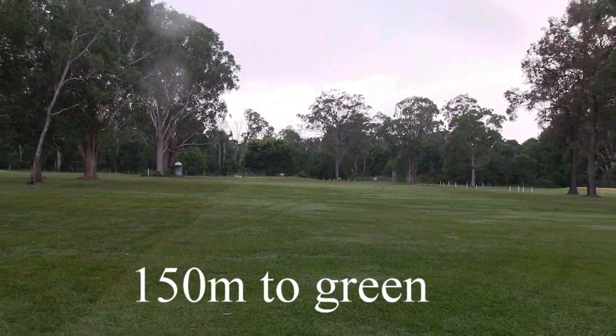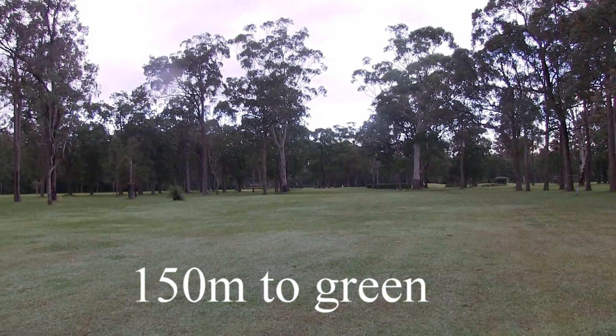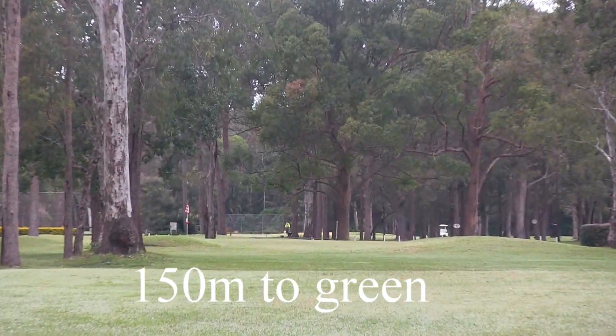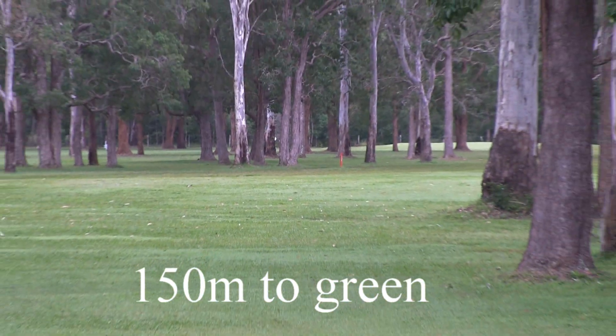The ideal position down here is on the right hand side, because you can see that big tree near the green there cuts off on the left hand side. Green's in great condition. Great little par 4 there.